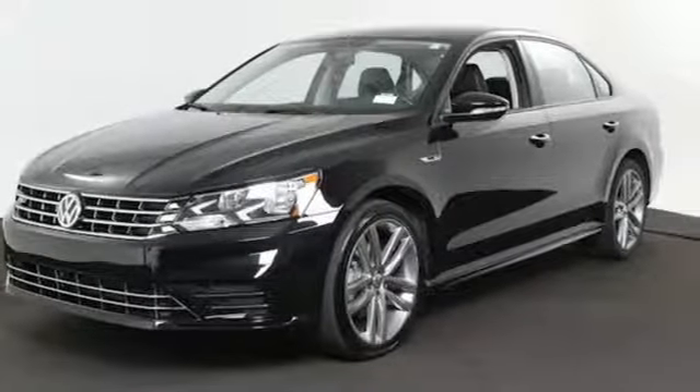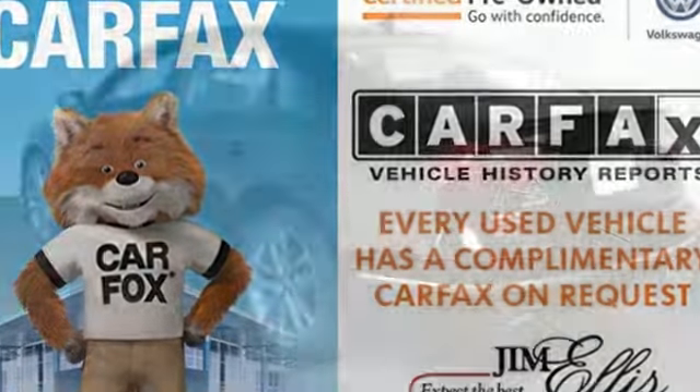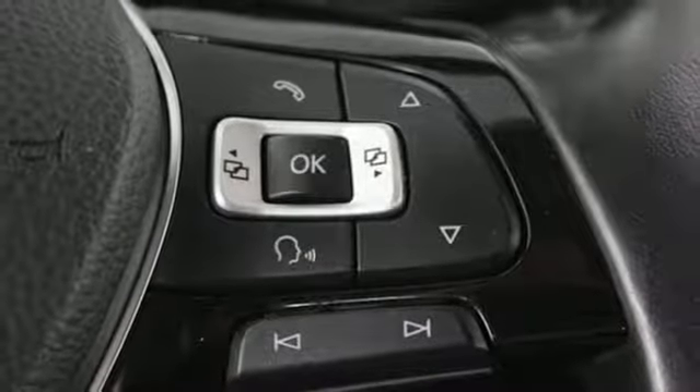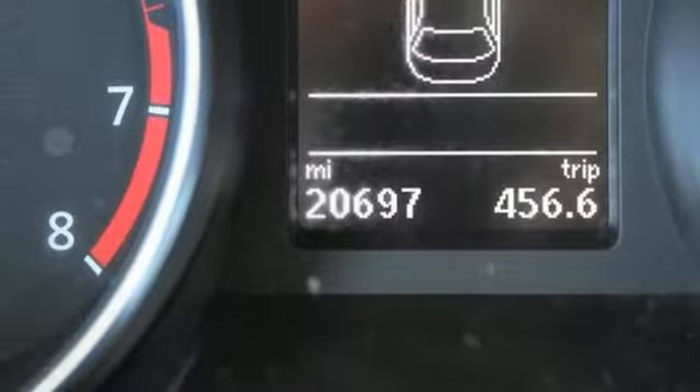Bluetooth wireless audio streaming, power heated mirrors, Climatronic dual zone climate control, AppConnect, front heated bucket seats, automatic transmission, aluminum wheels, gas pressurized shocks, and an intercooled turbo inline four-cylinder engine.